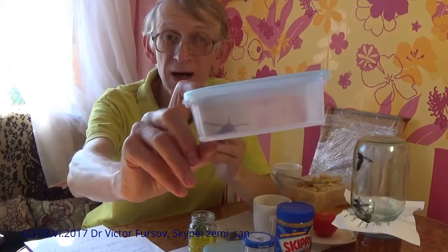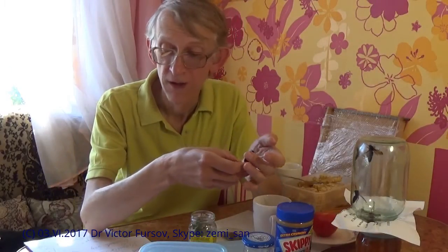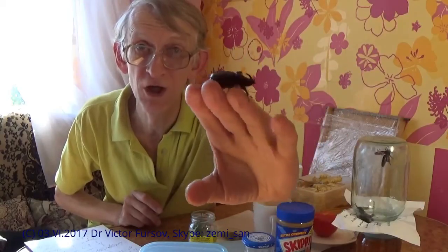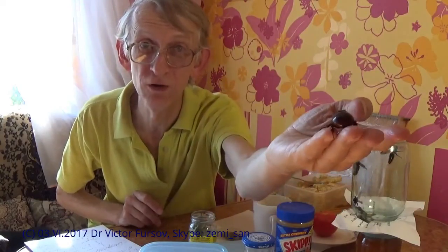So, the larva of this wasp pupates underground. And after that, overwintering. After winter, in late spring, like in the middle of May or end of May, the Megascolia maculata - the very special name of this wasp - this gigantic wasp, also named the Mammoth Wasp, emerges. So this is like an elephant-sized wasp, called the Mammoth Wasp in British English. Mammoth Wasp - and the host is this European rhinoceros beetle.